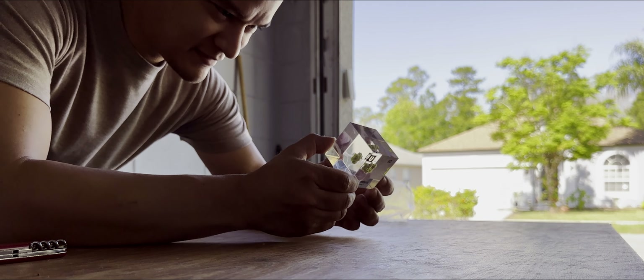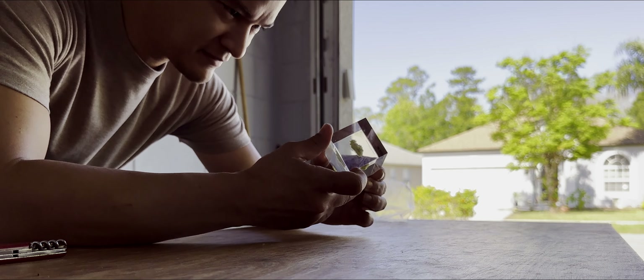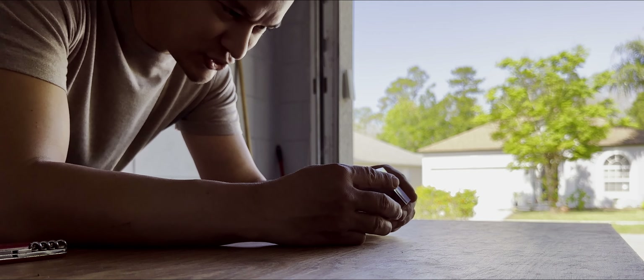Behold, an Autunite crystal. A mystifying and enigmatic specimen at first sight. This crystal houses uranium — yes, uranium as in nuclear bombs and power plants.